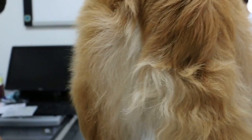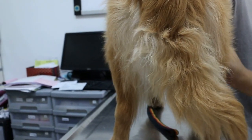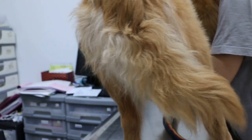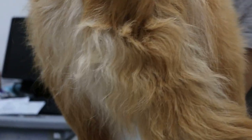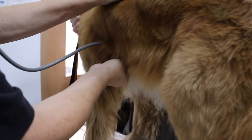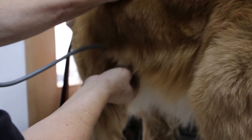Has a blood test been done? No blood test, no pre-op. Because the dog is so thin, it's best to do a blood test to see if there's anything wrong with the kidney or liver before going in for general anesthetic.